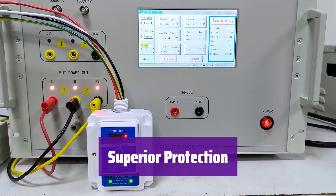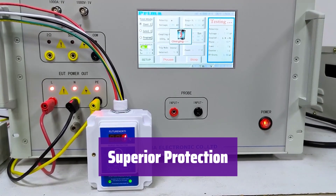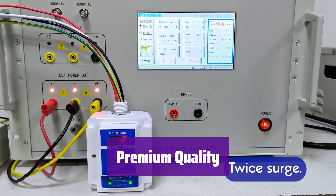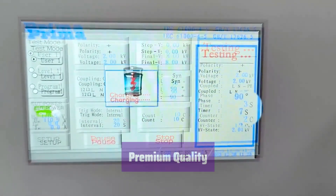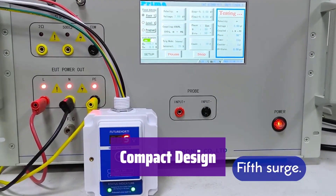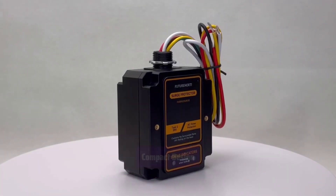It provides top-tier surge protection, safeguarding your electronics from damaging power surges. Rest easy knowing your investments are secure. Built with high-quality materials, it's designed for long-lasting performance and reliability — it's an investment in the safety of your home. Despite its powerful protection, it boasts a compact design that fits easily into your breaker box without taking up too much space.